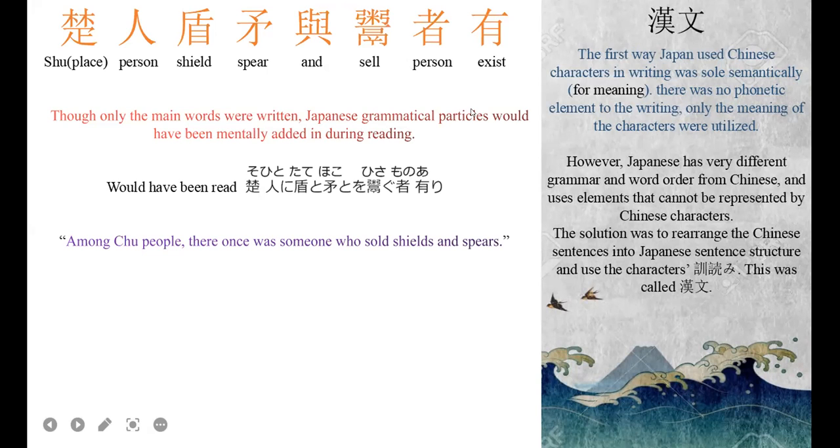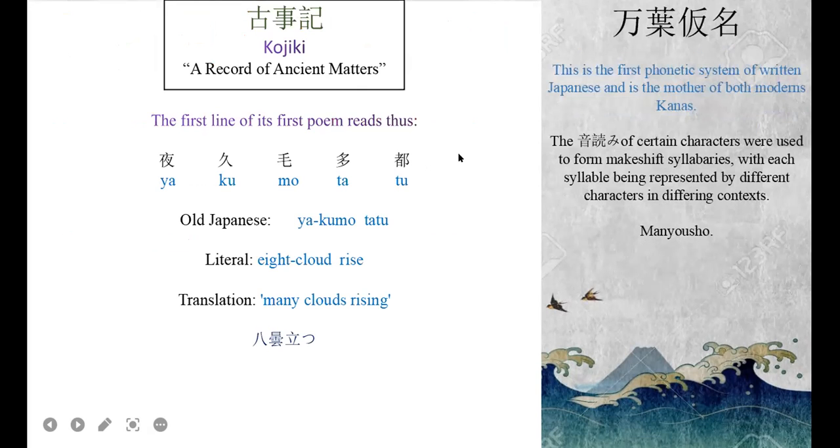They needed phonetic elements — they couldn't just be writing characters for everything. Enter Man'yōgana: this was the first phonetic script system of Japanese writing and the ancestor of both modern kana syllabaries. The on'yomi readings of certain characters were used to represent syllables — this was the first makeshift syllabary.